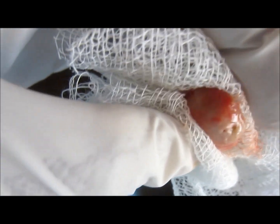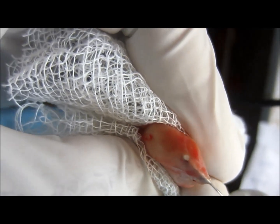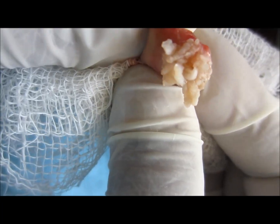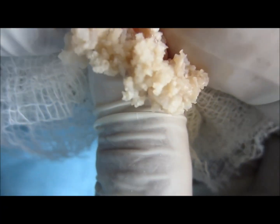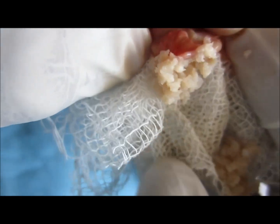Making a small incision, you can see the cheesy material coming out of the cyst — and it was smelling like hell. The name 'sebaceous cyst' is actually a misnomer, as it implies the cyst contains sebum, but it actually contains keratin, not sebum.